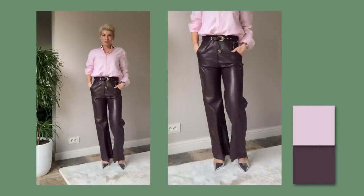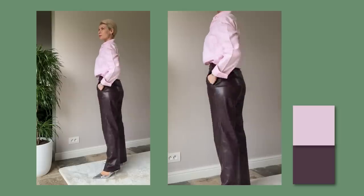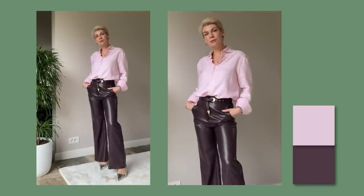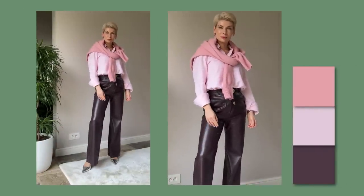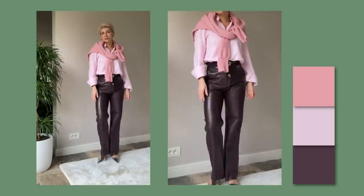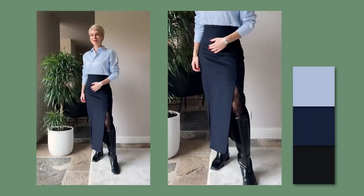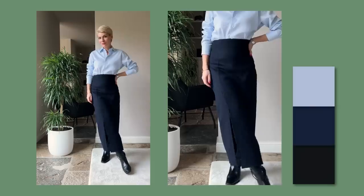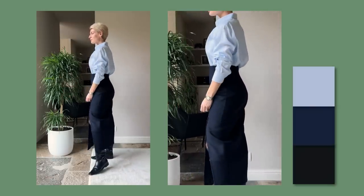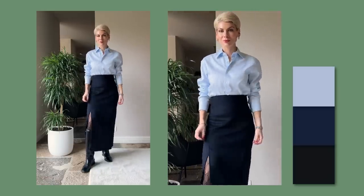I'm wearing bordeaux vegan leather pants with a pastel pink shirt, which is basically a lighter shade of bordeaux. Mixing colors from darker to lighter shade creates a very smooth, sophisticated combination and helps you look taller and more slender. You can also add another shade of pink with a sweater on top for a beautiful layering effect. This works with any color — different shades of gray, blue, or green — as long as you keep the contrast low within one color, moving steadily from darker to lighter shades.